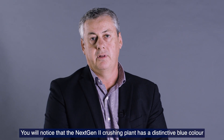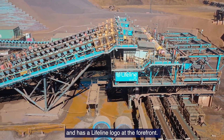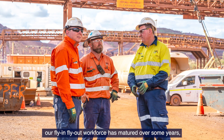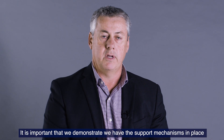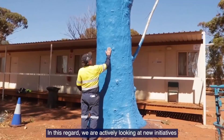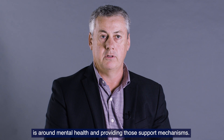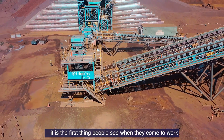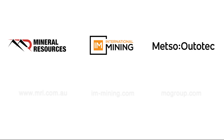The NextGen crushing plant has a distinctive blue colour and a Lifeline logo at the forefront of the plant. It's really important to us to promote mental health. Our fly-in, fly-out workforce has matured over some years, but the challenges around working remotely away from their families mean it's important that we demonstrate support mechanisms for our workers and their families. We're actively looking at new initiatives to extend our BlueTree project, focused on mental health. The NextGen plant is at the forefront of that — it's the first thing people see when they come to work and the last thing they see when they're going home. They can always reflect and make sure their workmates are okay.